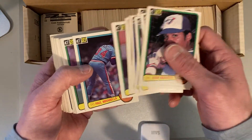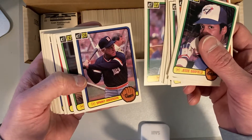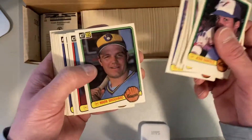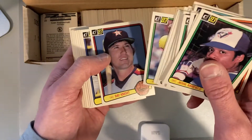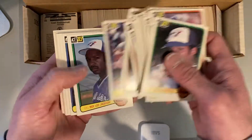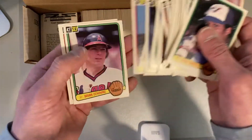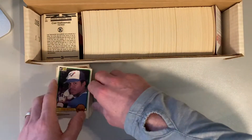The funny thing is, this 83 Donruss set is almost exactly the same as the 82 Donruss set. This Sparky Anderson, the manager actually taking BP — I like that, it's cool. The difference between 82 and 83 is kind of like the direction of the bat, and also there's a ball here instead of a glove. That's what made the 84 so interesting — they finally did a complete revamp of the look, and everybody was super excited about the 84 Donruss set, which is also what I got from this collection.